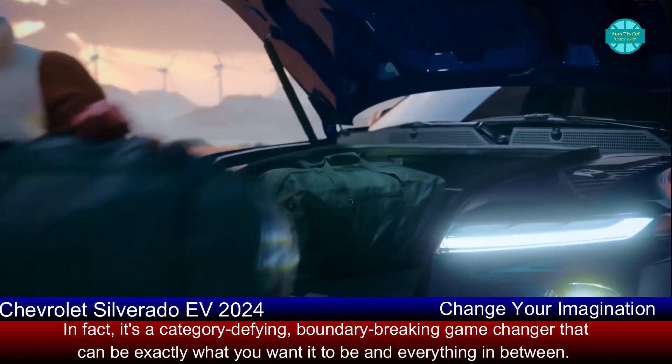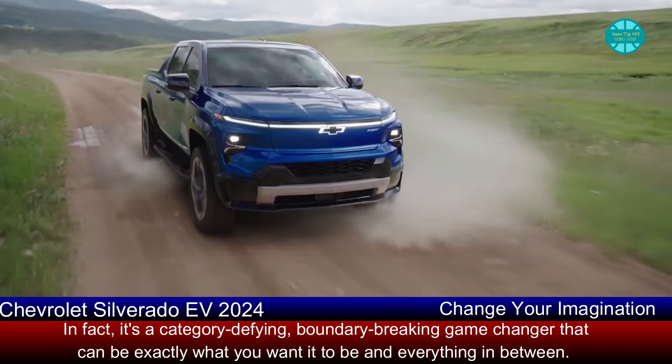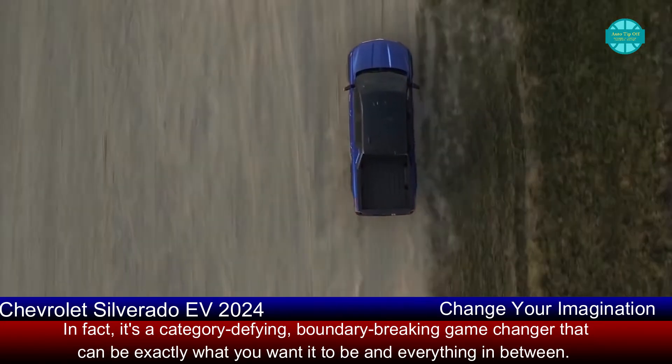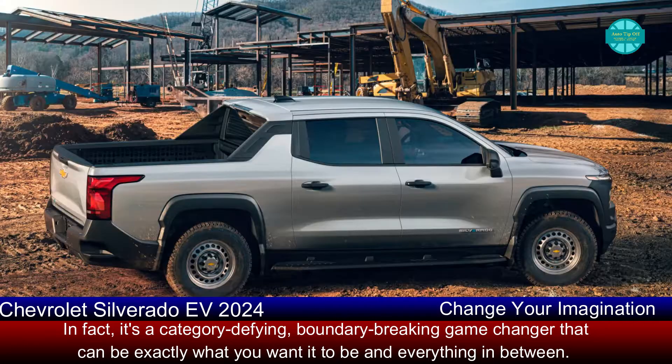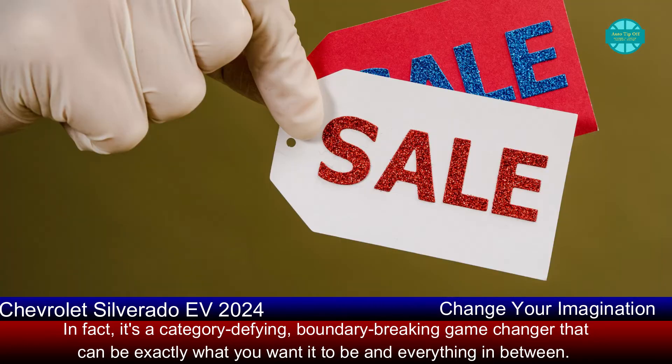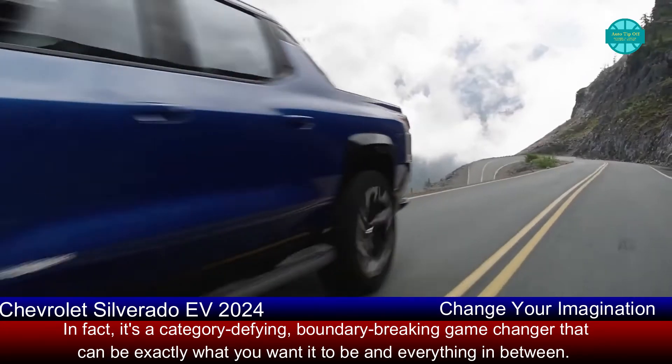Hi there internet friends, welcome back to our channel. The 2024 Chevy Silverado EV is a fully electric pickup truck. Stay with us until the end as we'll show the interior, exterior, colors, drive, and reveal the price of the 2024 Chevy Silverado EV.